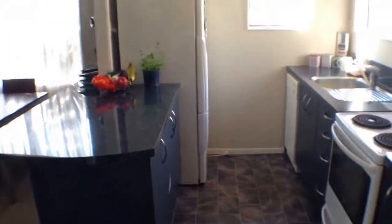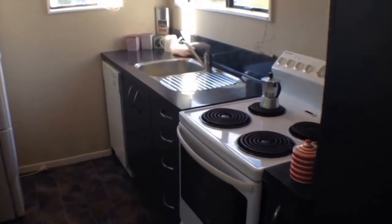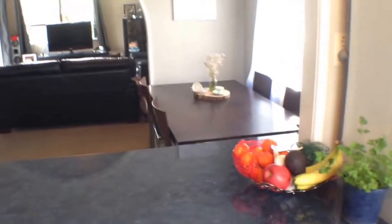Heading around the corner you've got this lovely modern kitchen. It's a nice sunny home this one. It's got an HRV system to help things keep dry. A pantry immediately to my right, electric oven, dishwasher tucked away there in the corner. And you've got this fantastic breakfast bar which would be a great entertaining sort of hub.